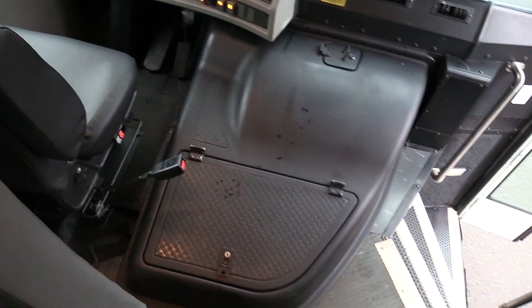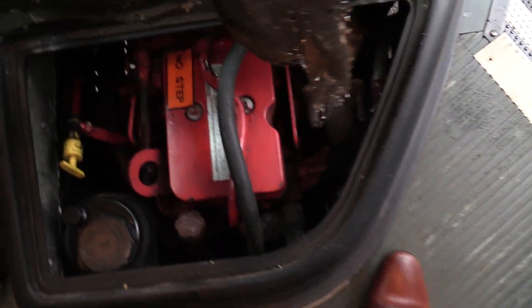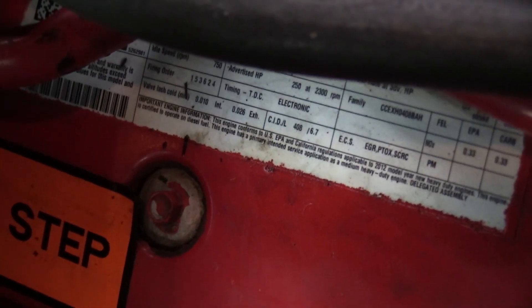Going to go over the engine area here first. Powered by the Cummins ISB 6.7 liter turbo diesel engine rated at 250 horsepower. I'll give you a shot from underneath as well.